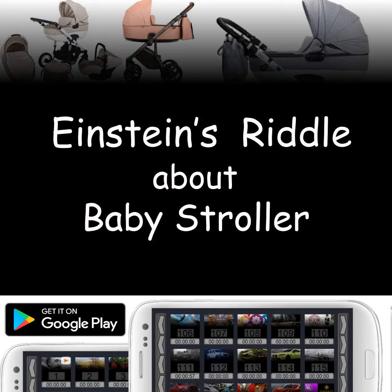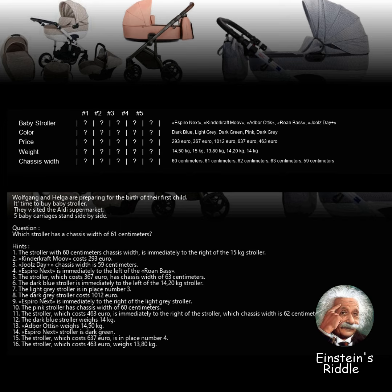Einstein's Riddle About Baby Stroller. To solve the riddle, you need to fill the following table with values using hints. Wolfgang and Helga are preparing for the birth of their first child. It's time to buy a baby stroller. They visited the Aldi supermarket. Five baby carriages stand side by side.